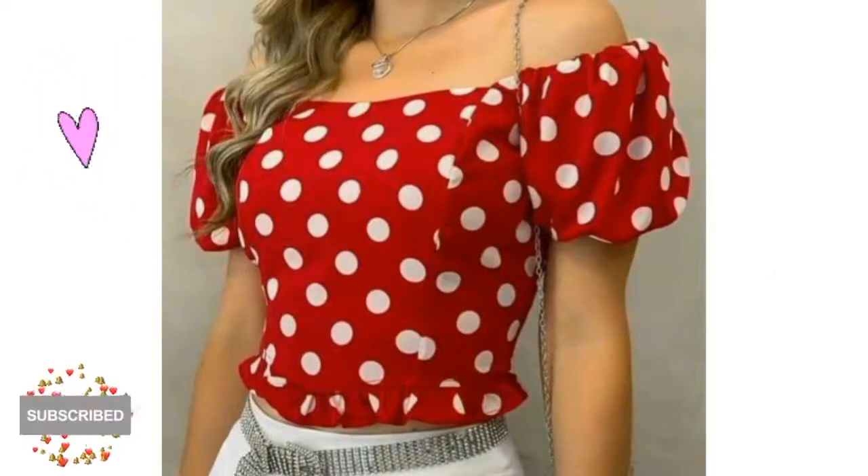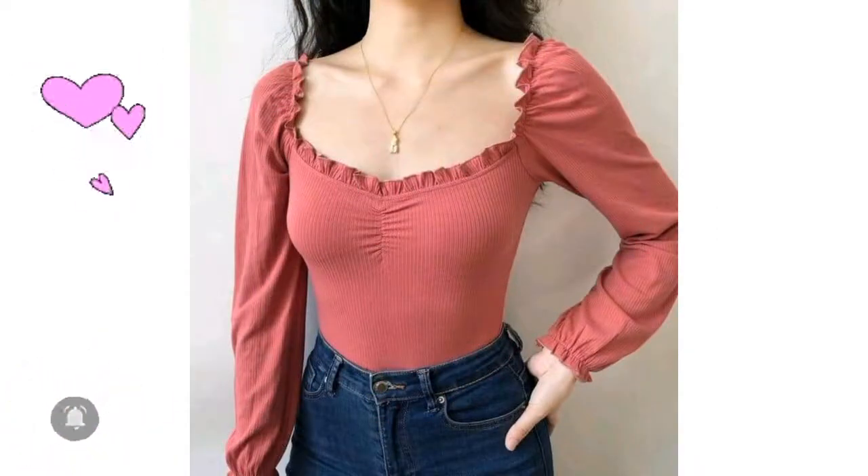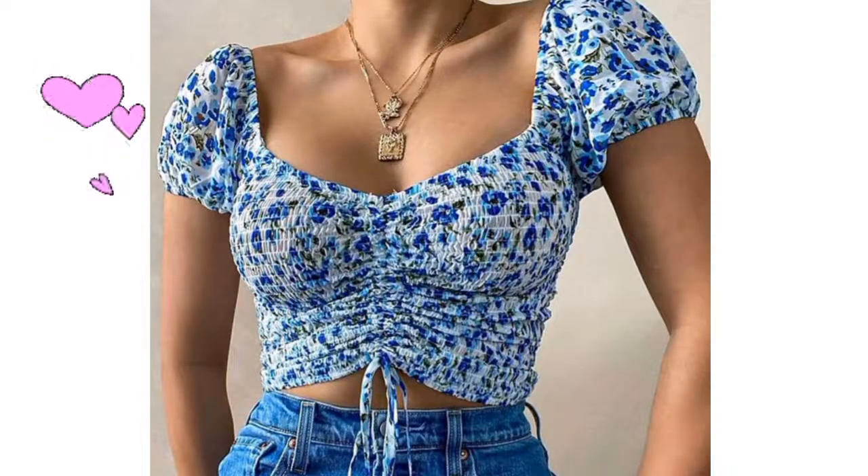Hello friends, welcome back to my YouTube channel! How is it going? I hope you are doing good. Today I am gonna show you guys super cute and adorable crop top designs for young girls.